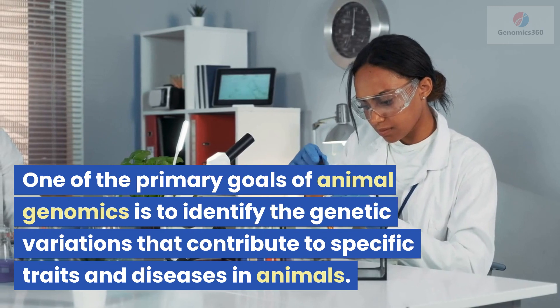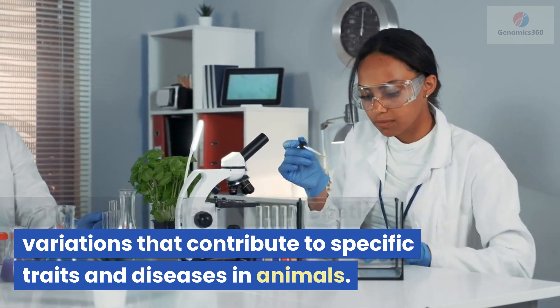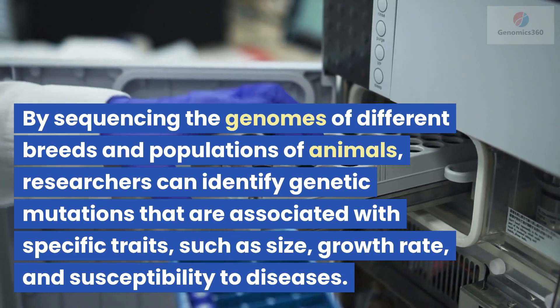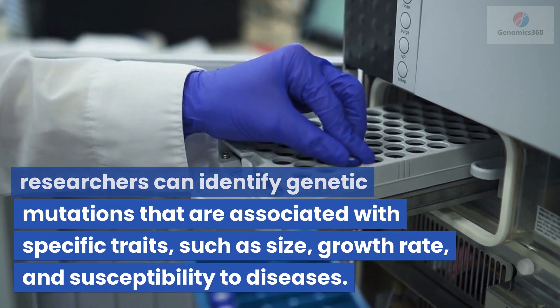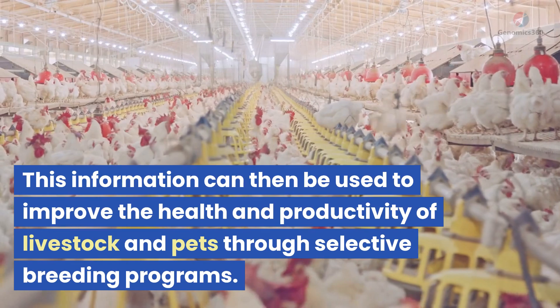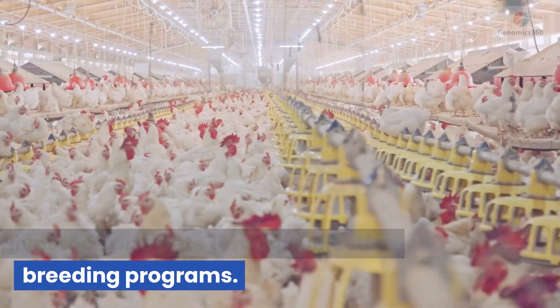One of the primary goals of animal genomics is to identify the genetic variations that contribute to specific traits and diseases in animals. By sequencing the genomes of different breeds and populations of animals, researchers can identify genetic mutations that are associated with specific traits, such as size, growth rate, and susceptibility to diseases. This information can then be used to improve the health and productivity of livestock and pets through selective breeding programs.